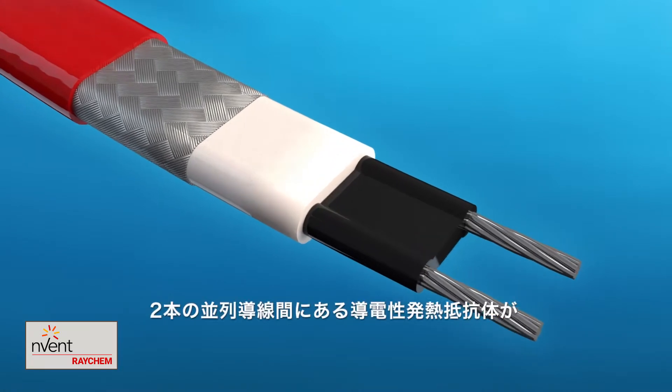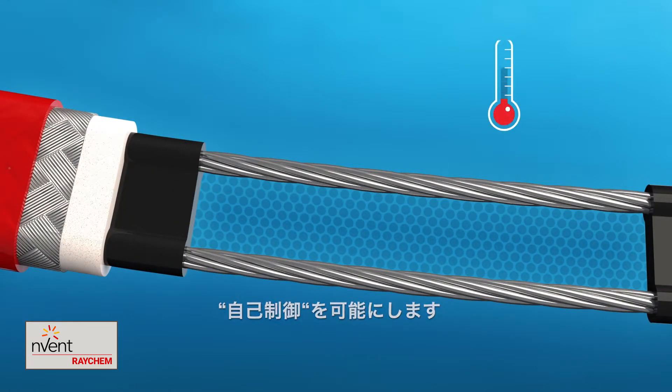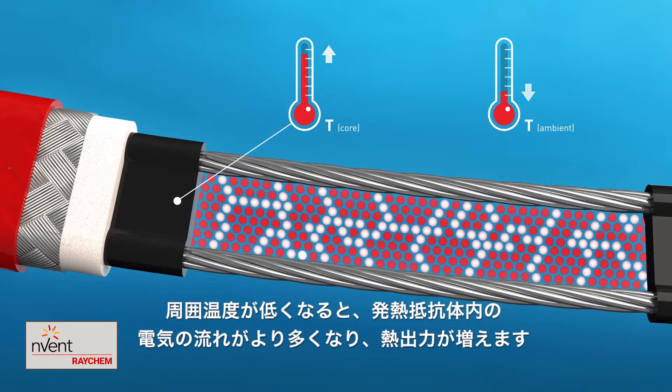The magic happens in the conductive core that surrounds the two parallel conductors. As the ambient temperature drops, the core contracts microscopically and the number of electrical paths through the core increases. More heat is produced.